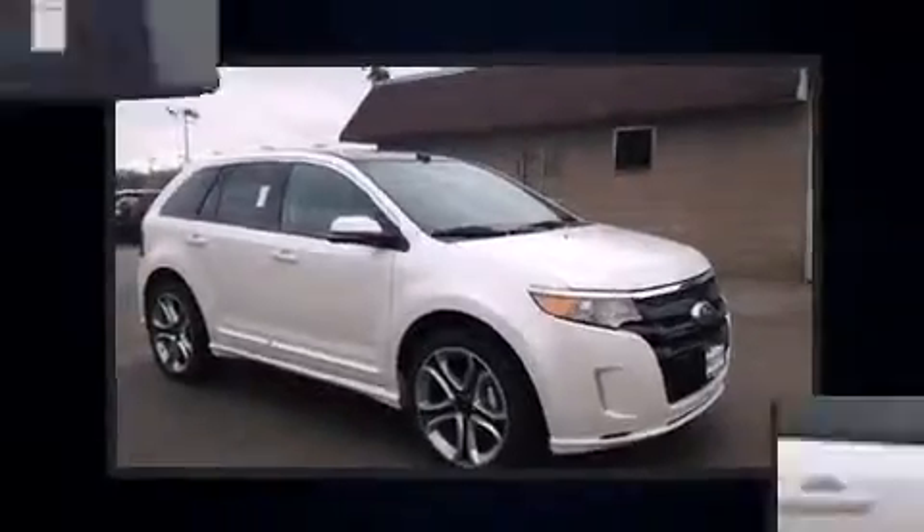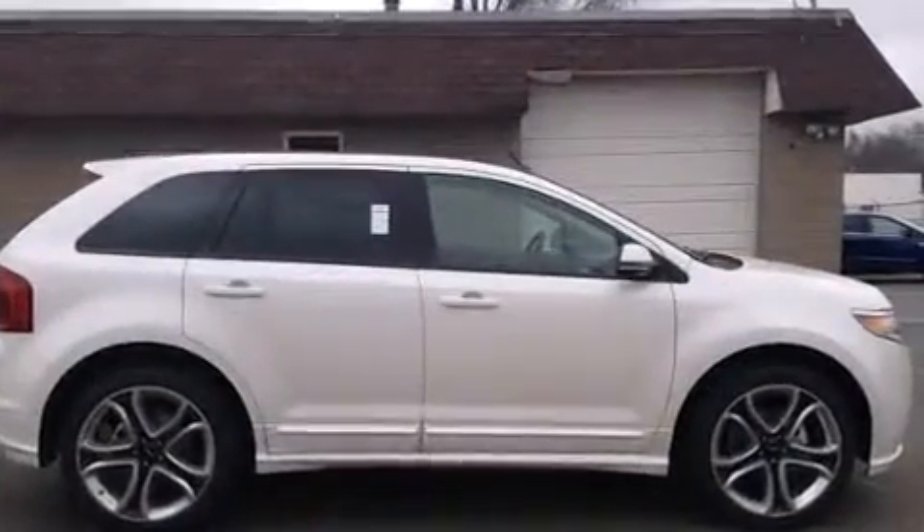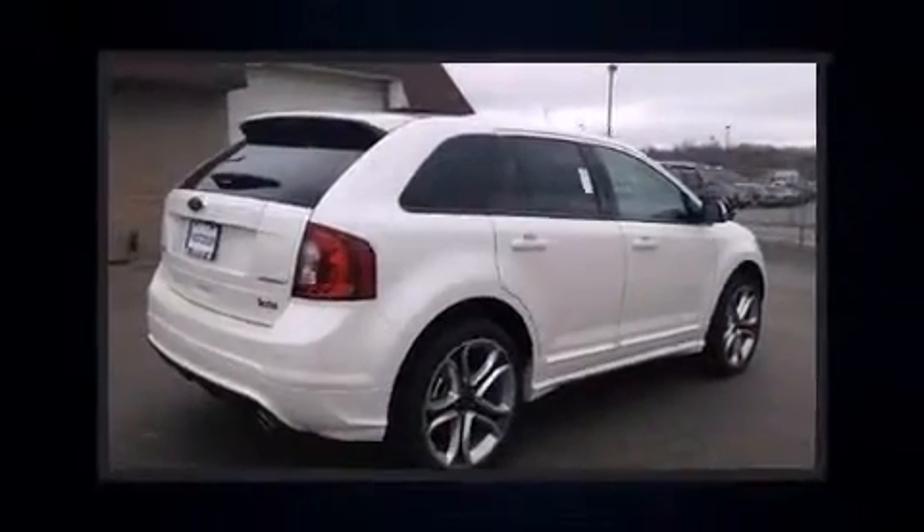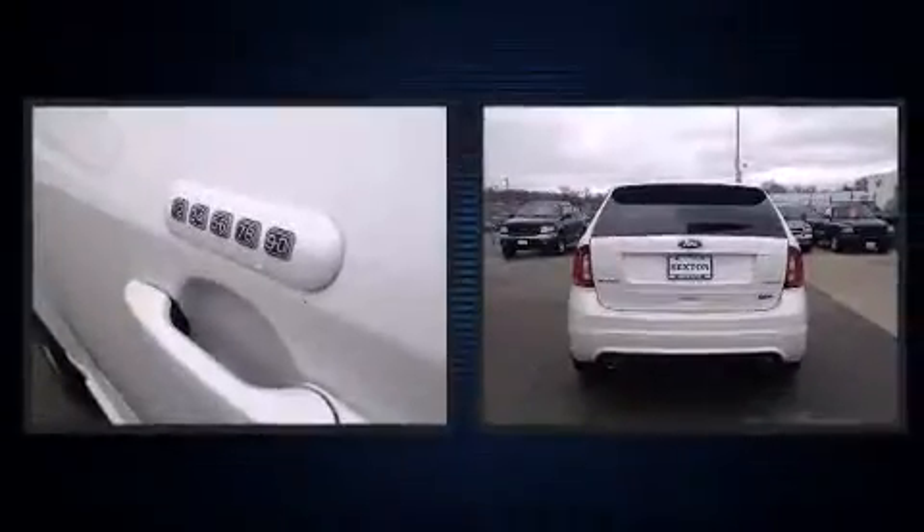Ford prioritized comfort and style by including leather upholstery, front and rear reading lights, adjustable headrests in all seating positions, power front seats, speed-sensitive wipers, and seat memory.